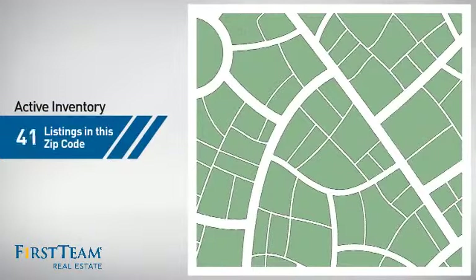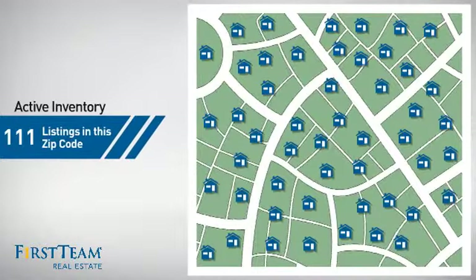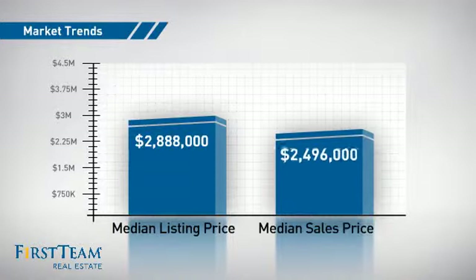Wondering how it stacks up against the competition? There are now just over 110 homes on the market within this zip code, with a median list price of just under $2.9 million and a median sale price of just under $2.5 million.